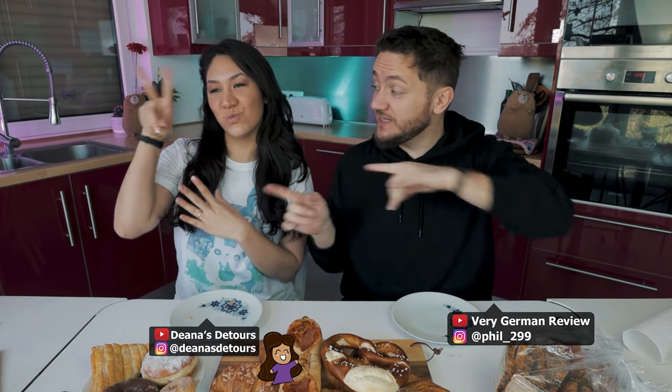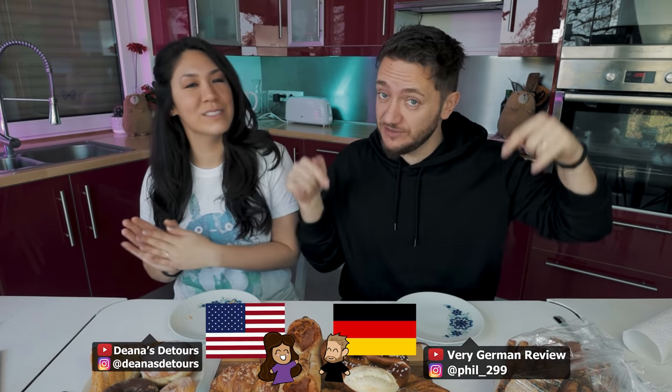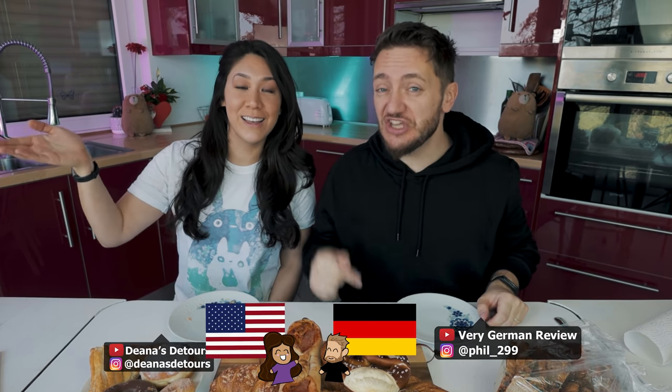Good morning everybody! We are Diana and Phil. Diana's from the US and I'm from Germany. We're currently in Germany and we just came from a German Lidl grocery store where we bought every pastry item they had, and we're going to eat it all. It's going to be the first time for Diana. I might have had one or two of these before, but let's just dig into it.